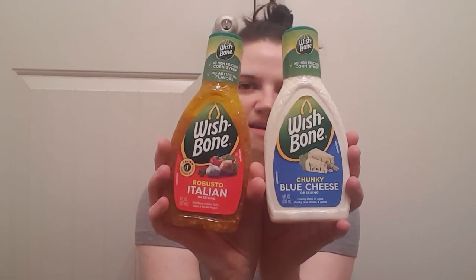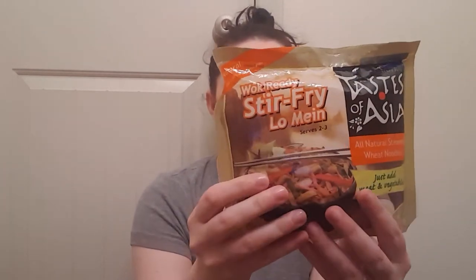I got some Italian Wishbone Dressing and some Chunky Blue Cheese Dressing, so I'm excited for that. I got two of these Wok Ready Stir Fry Lo Mein — just add meat and vegetables — and I thought these would be good for a night that we do a Chinese meal. There's 10 ounces in here. It's Taste of Asia, which I think is a brand they sell at Walmart, and I bought two of those.